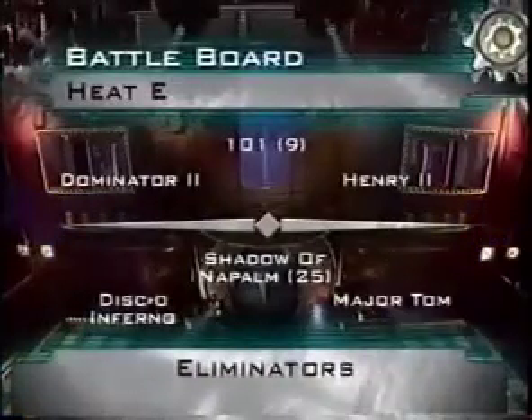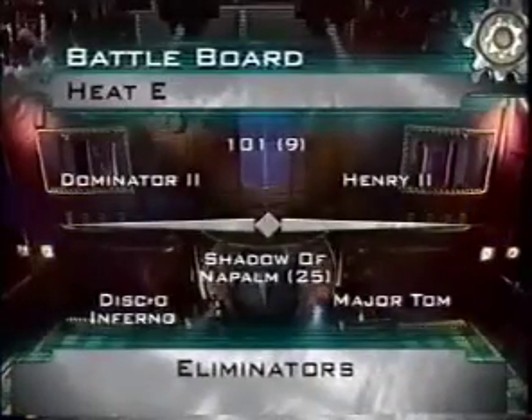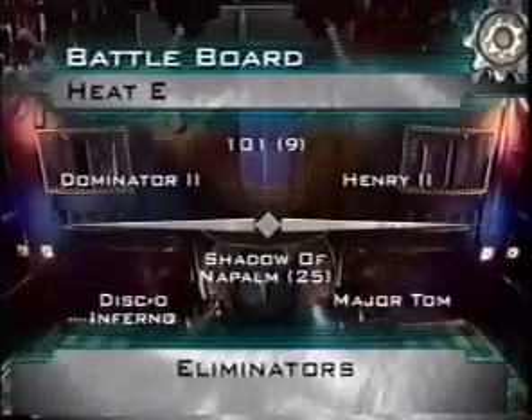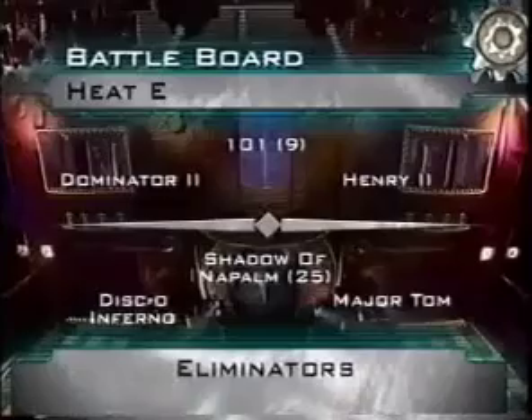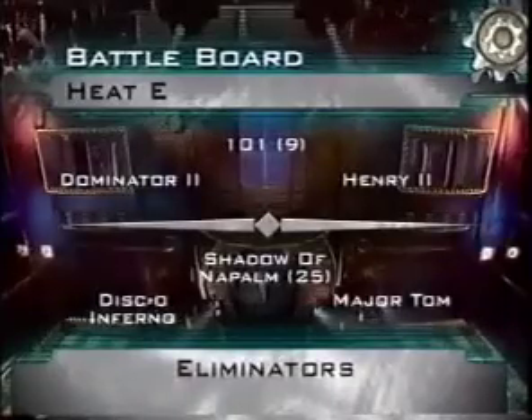We have newcomers Craig, Disco Inferno and Major Tom against the number 25 seed Shadow of Napalm. And in the first of our battles, the number 9 seed 101 against two robots we've seen before, Dominator 2 and Henry II. Over to you, Jules.